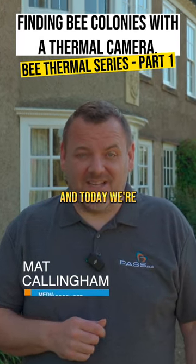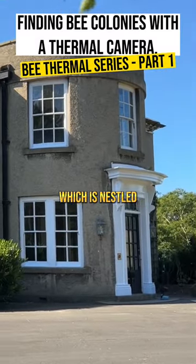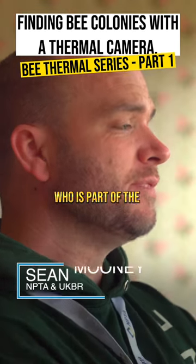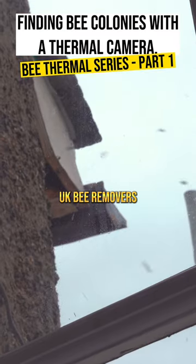Hi, I'm Matt Cullingham from PARS, and today we're at this beautiful location called Halsley Hall, which is nestled in the beautiful countryside of North Yorkshire. We're going to be meeting a gentleman called Sean Mooney, who is part of the UK Pest Technician Association and the UK Bee Removers.